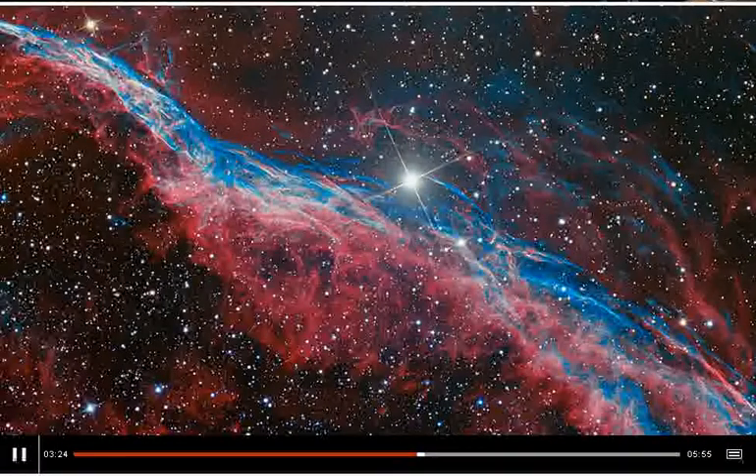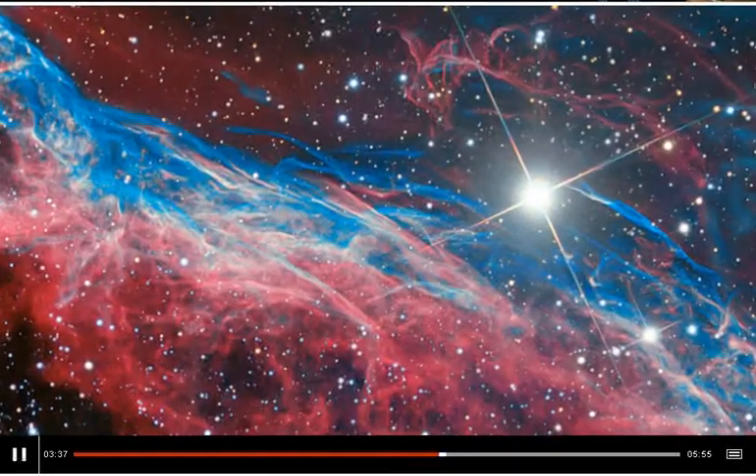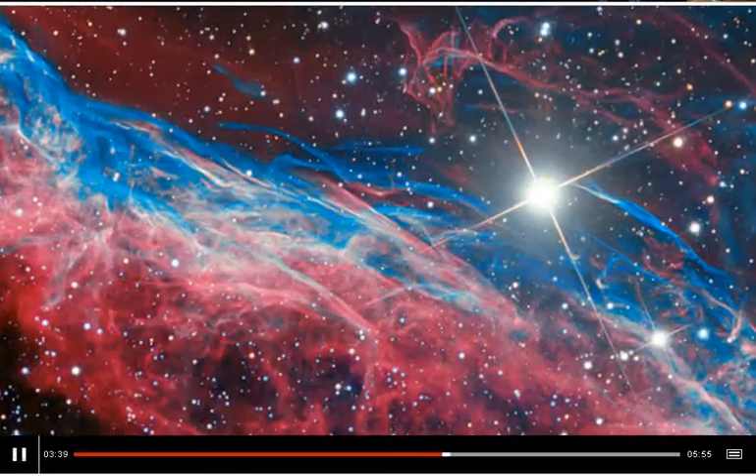A very similar object to the supernova remnant. You're seeing a very detailed look at the swirling, gassy debris left over from the explosion of a massive star. The colours in this image reflect different kinds of glowing gas — probably hydrogen and maybe some oxygen glowing there.